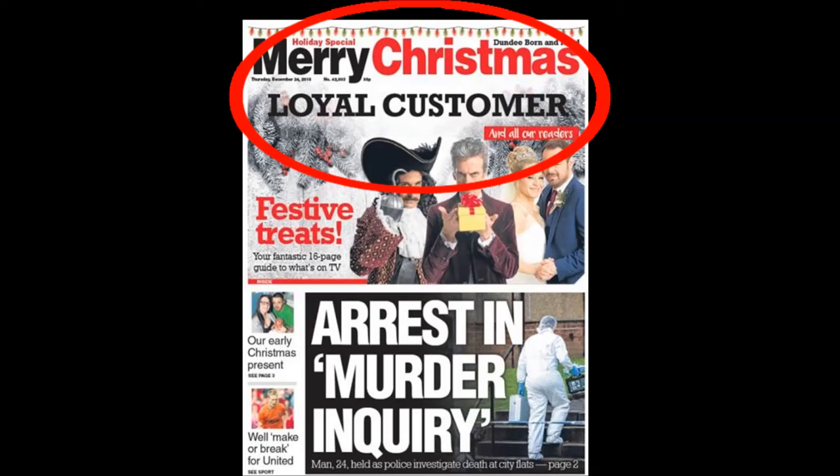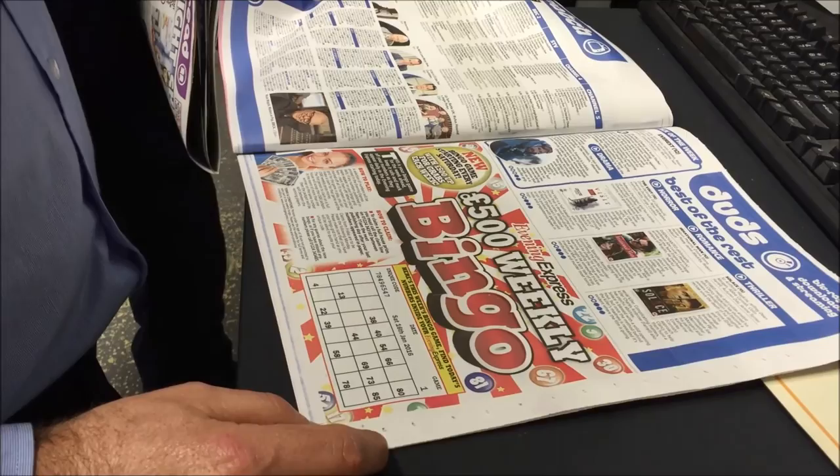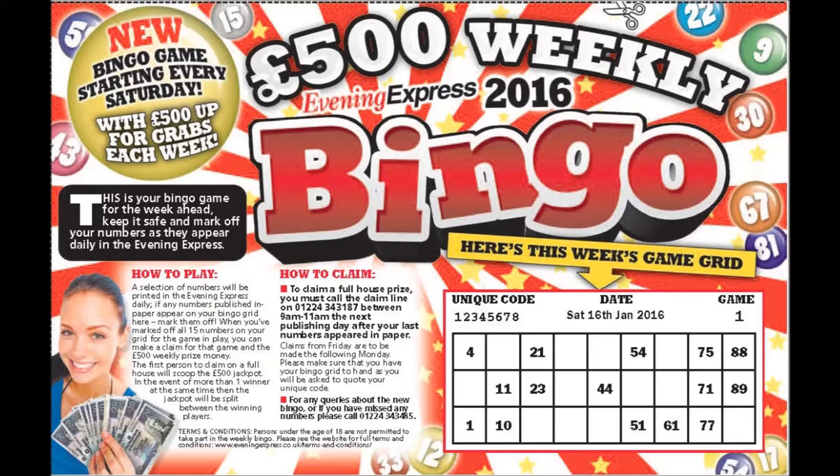Each year, both of our evening titles runs an annual bingo game with a game card inserted into the paper on one day. This year, using the digital printhead, we are printing each week's game directly into each copy of the paper. Not only are we saving on the cost of the cards, but also ensuring that readers who want to play need to purchase a copy every week, as this features their game card.